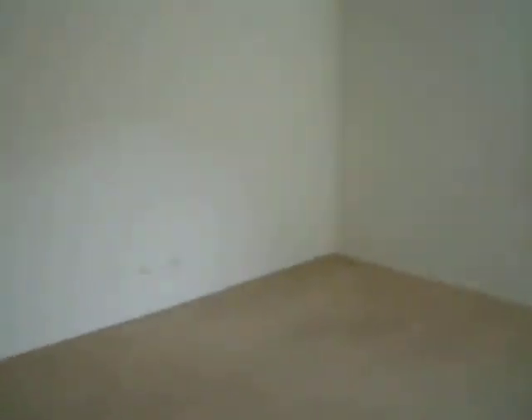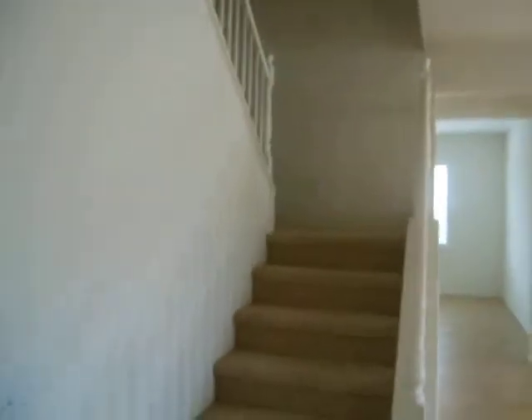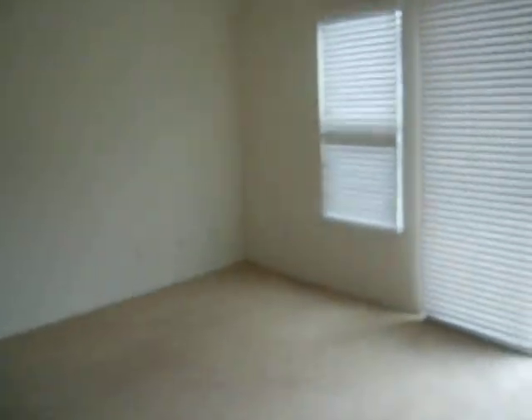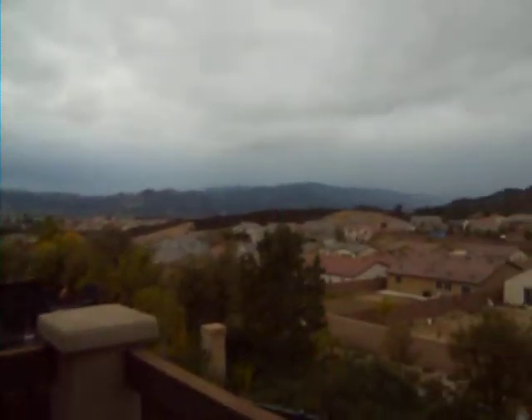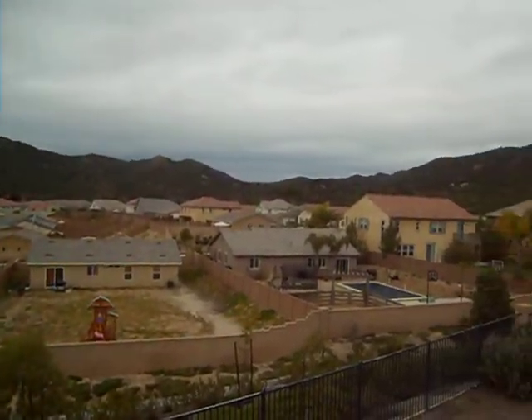We're going to take a quick run upstairs because upstairs you'll find an extremely large bonus room — really, really neat. It's got a great view, which you can also see from the backyard. Here we go up the stairs. At the top, there's a full bath off to the left and a nice large bonus room. Let's go outside and take a look at the view — isn't that spectacular? Beautiful mountain views that you can see from downstairs in the backyard and from the family room. Just beautiful.